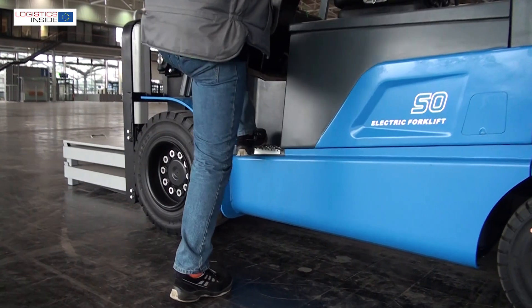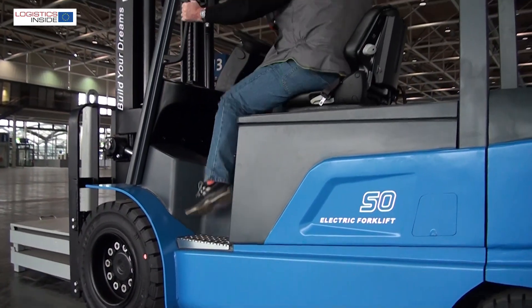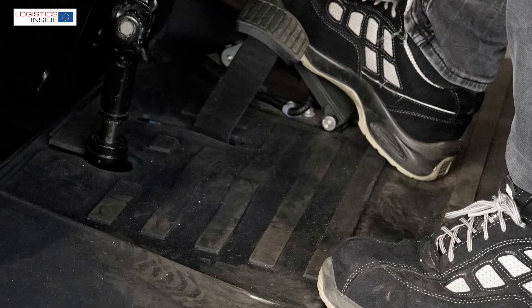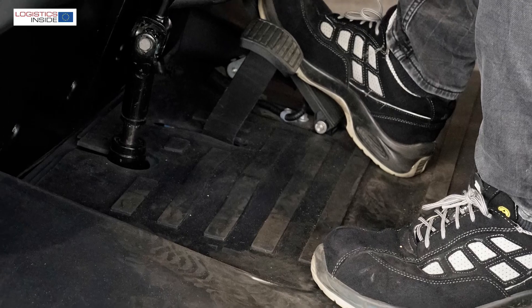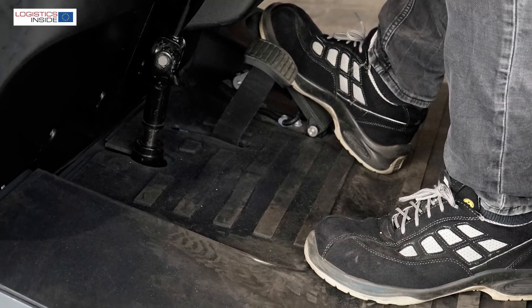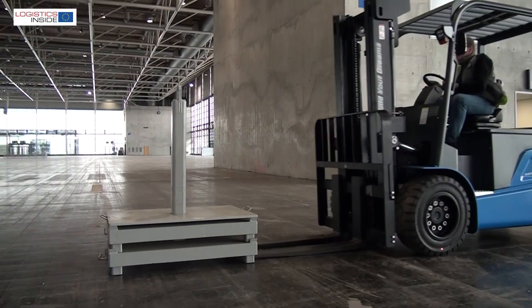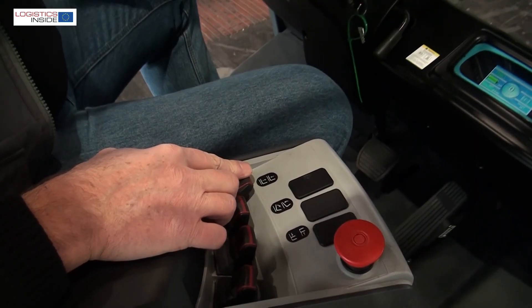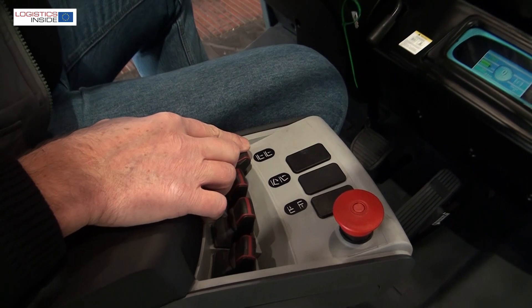The shape of the battery is reflected in the design, which is mainly functional and simple. Behind the wheel, the spacious workspace is striking. The acceleration pedal is just a little too far to the right, which is especially noticeable when you want to brake via the brake pedal. The seat on the chair is good and the armrest with mini levers works pleasantly.